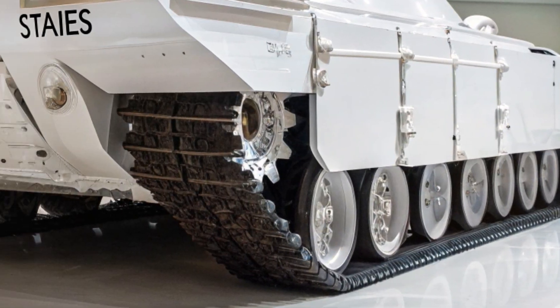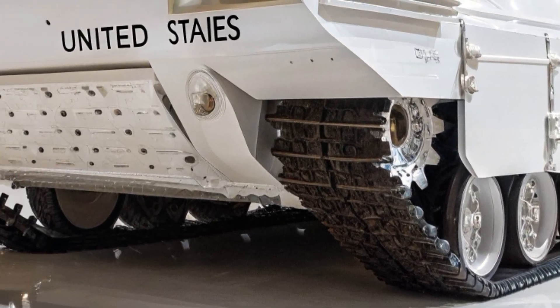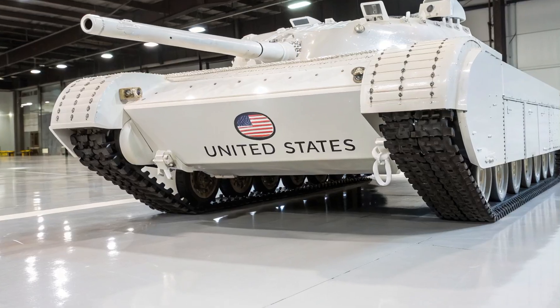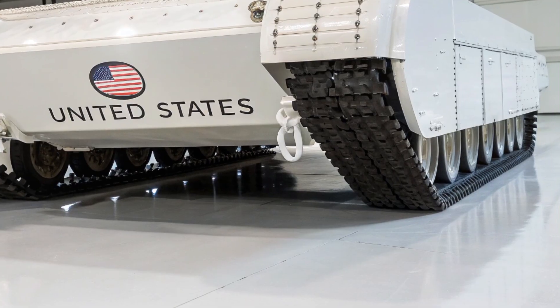Section 6: Strengths and Weaknesses. Strengths included survivability, advanced technology, and mobility. Weaknesses were cost, maintenance demands, fuel consumption, and overall complexity. While the M1E7 was never mass-produced, it contributed significantly to later designs.